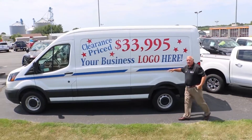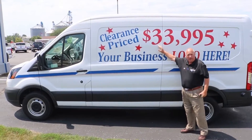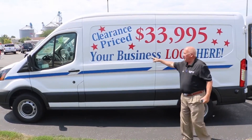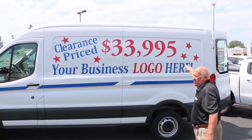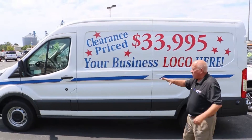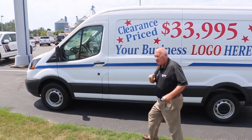Hi, I'm Ernie Dodon. I'm here to talk to you about the last 2018 Ford Transit we've got left in stock. We are going to basically give this away — we've got it down to $33,995. You can have your business logo put on here, or you can just leave it the way it is. It has a 3.5 gas engine in it.